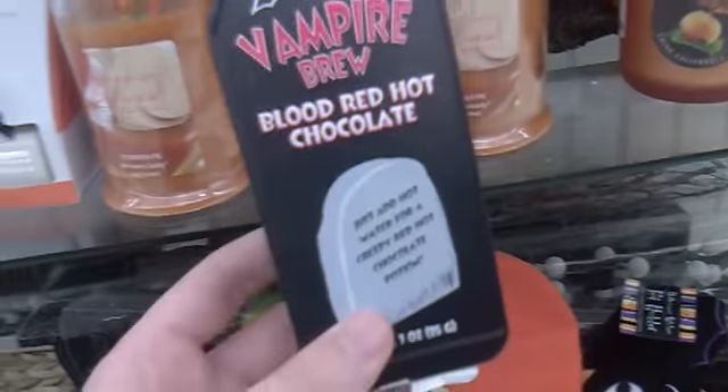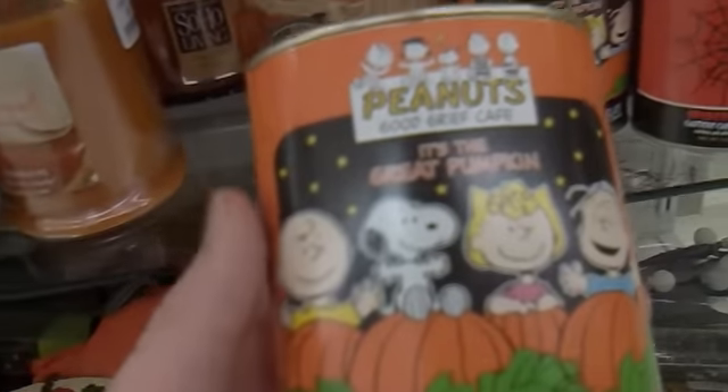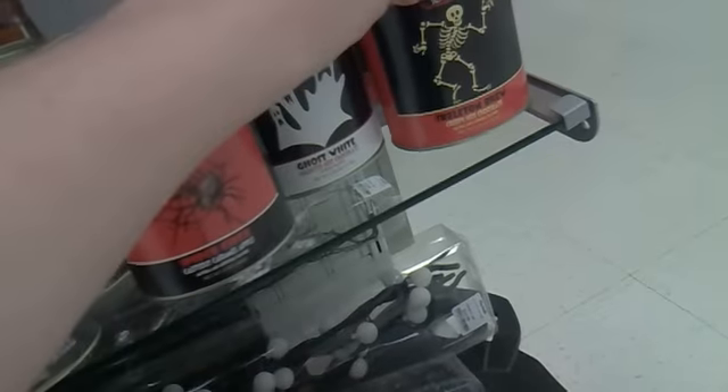They have some really nice ones right here, some stuff over here. This is really nice right here. They have a lot of stuff over here for Halloween. They have some really creepy stuff over here as well. They're pretty cool — really spooky.